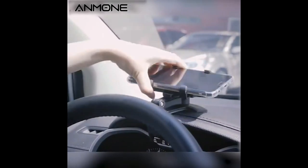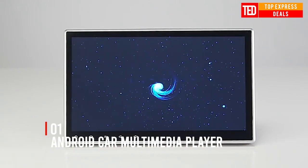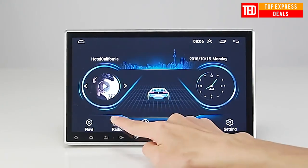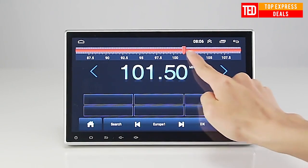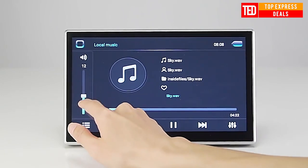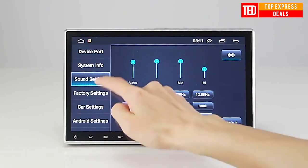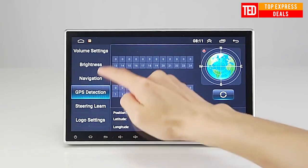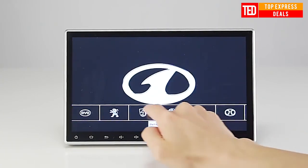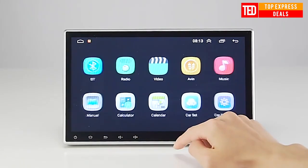Android car multimedia player supports Wi-Fi or 4G multi-connection mode, high-speed download, and network enjoyment. Easy to rotate up and down, the rotating structure has passed many quality tests. HD 10-inch screen display with 1024x600 resolution supports playback of 1080p video, high-definition images, fast response, Android system, multi-core processor, and mass storage.